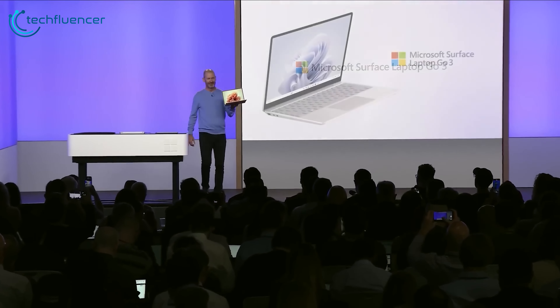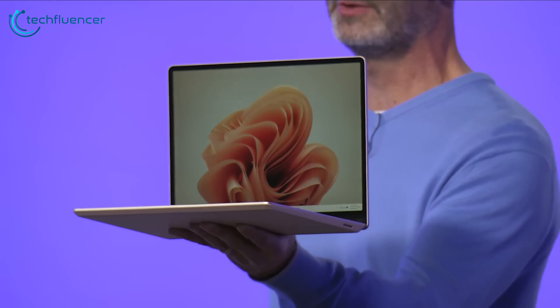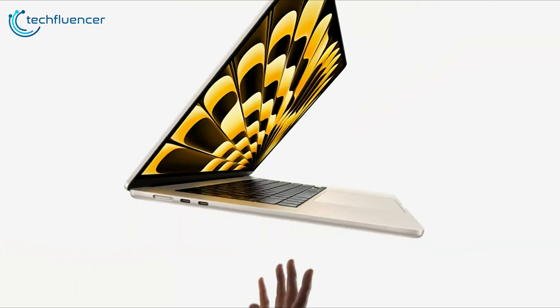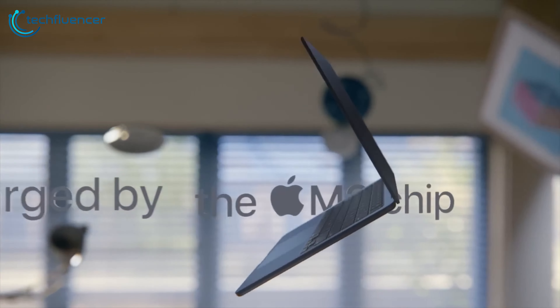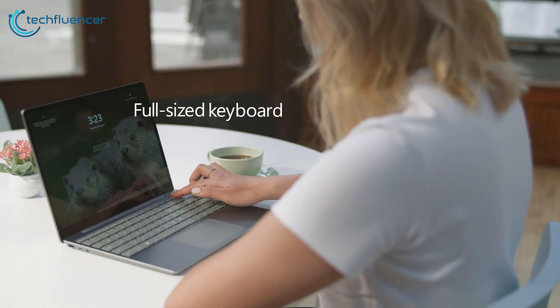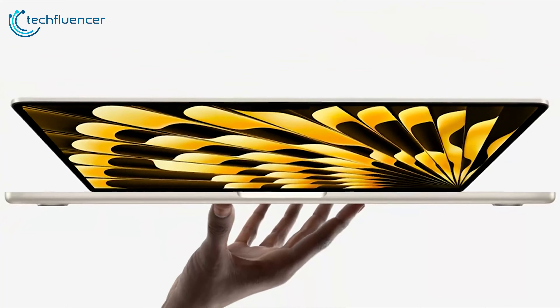Microsoft just released their new Surface Laptop Go 3 and it's one of the smallest laptops they have ever made. On the other hand, there's the previously released M2 MacBook Air, which is easily one of the best portable small form factor laptops out there. So is the new Surface Laptop Go 3 strong enough to take over the place of the M2 MacBook Air? Let's find out.